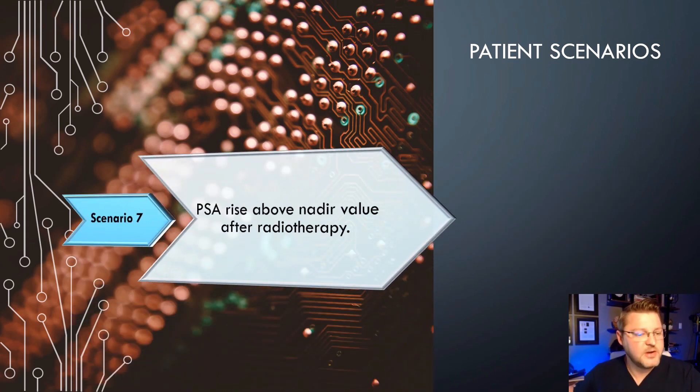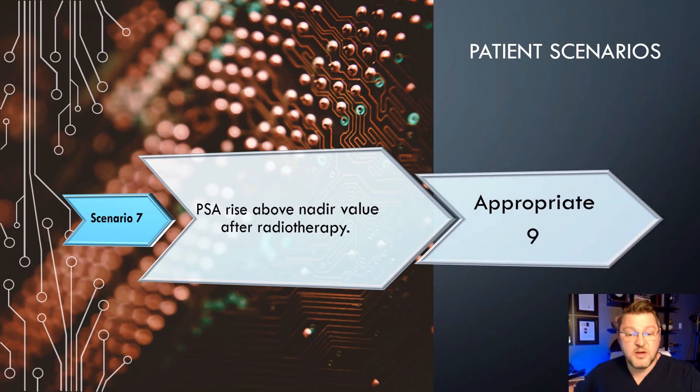Scenario 7: PSA rise above the nadir value after radiotherapy. This scores a 9, so it is very appropriate to do the exam if your PSA rises above the nadir value after radiotherapy.